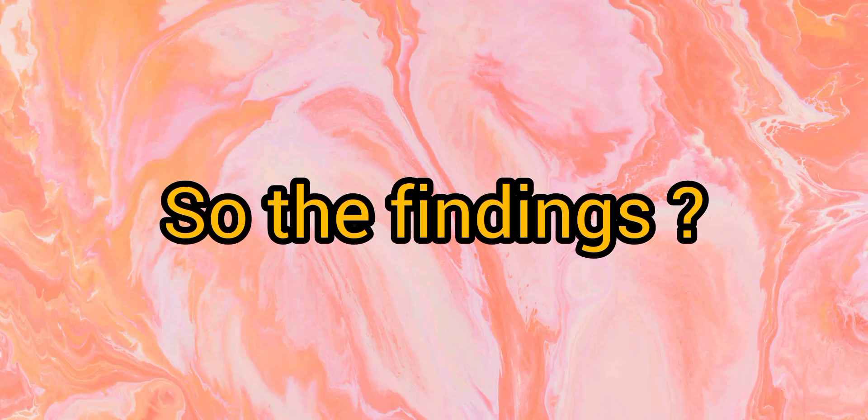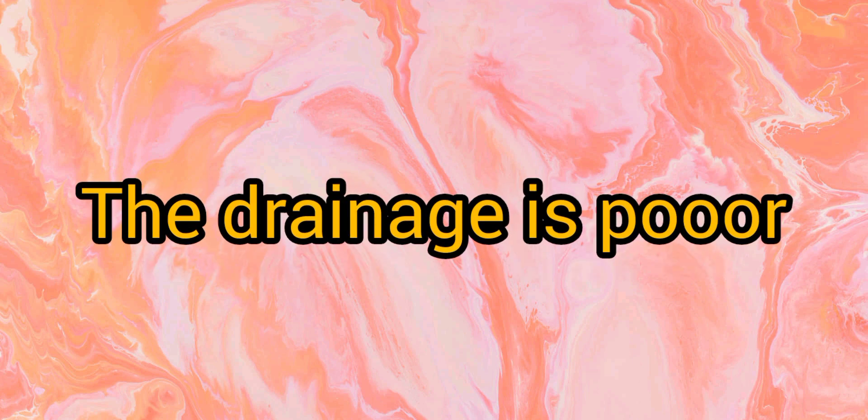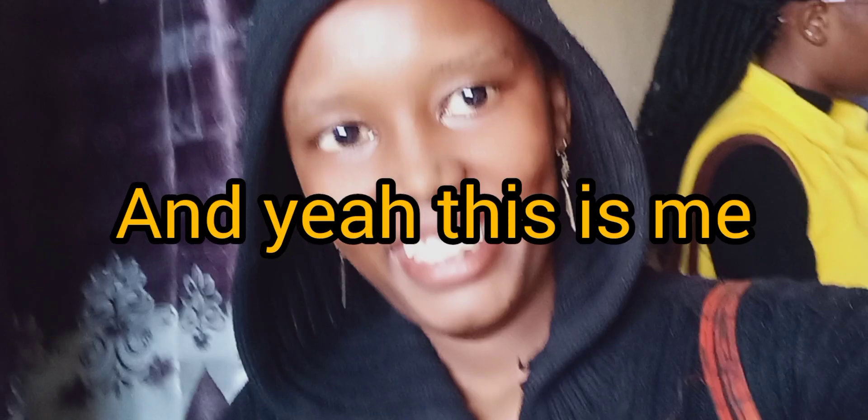What are the findings? It is not safe at all. The drainage is poor. Even buying a house in Mombasa, you have to be very careful. Some of the roads are not well done.